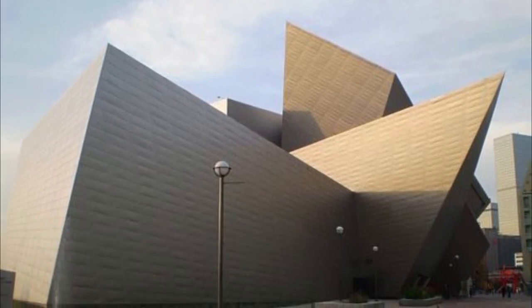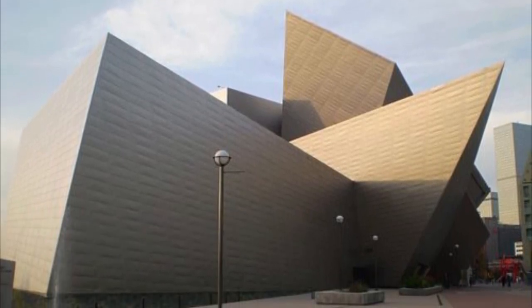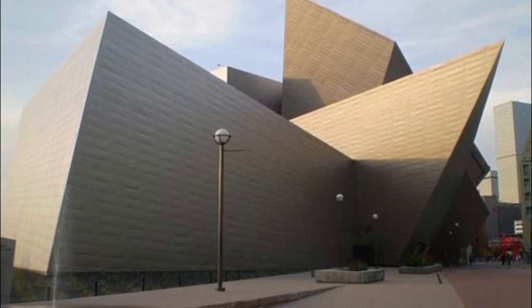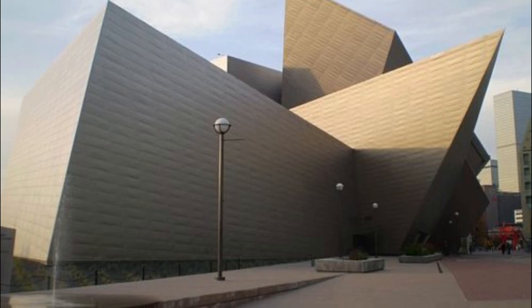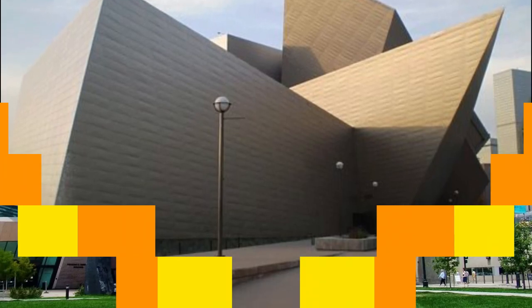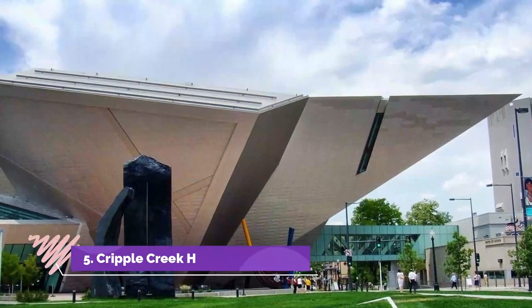Number four: Ghost Town Museum. The Ghost Town Museum is a very clever blend of entertainment and history. You'll be transported back in time to walk amongst real ghost town structures from the early days of Colorado's past.